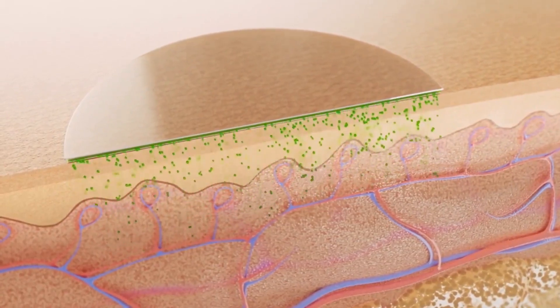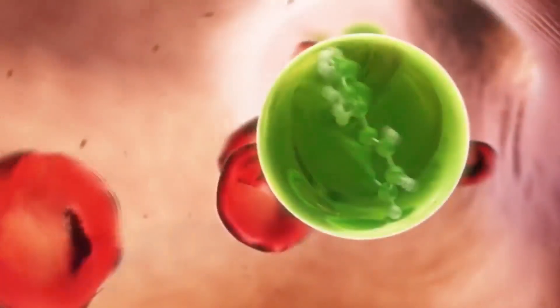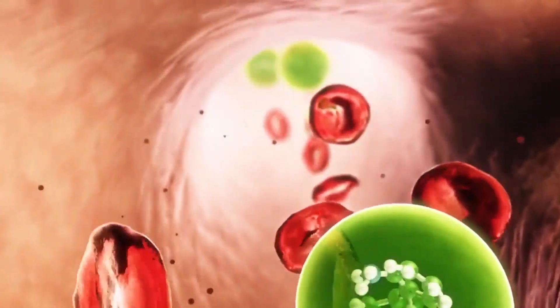As the drug moves further, it is absorbed into the local capillary system. The blood stream then transports the drug molecule to the site of action.